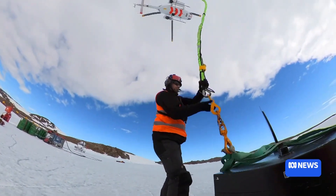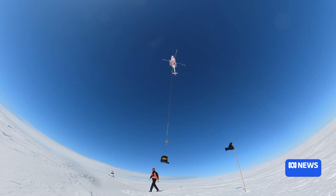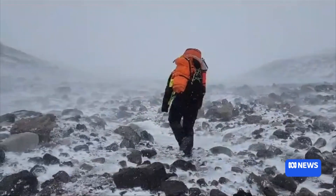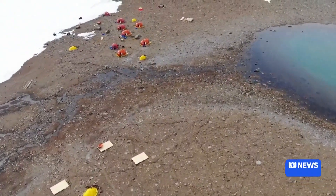Over the coming days and weeks, everything here will be packed up, removed and remediated before the team's campaign concludes. We've got a complete program of remediation to essentially go home with nothing but a photograph — conducting critical science while ensuring there's no impact on Antarctica's sensitive ecosystem.